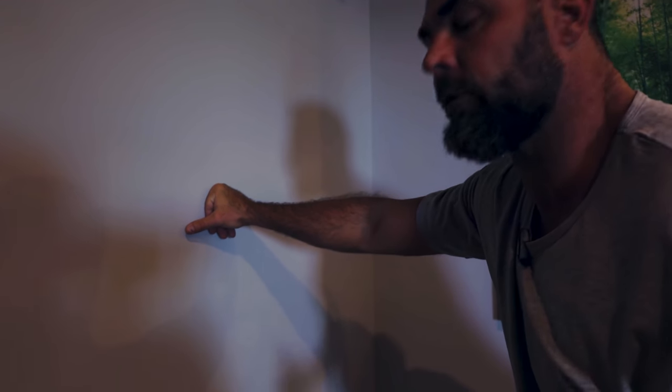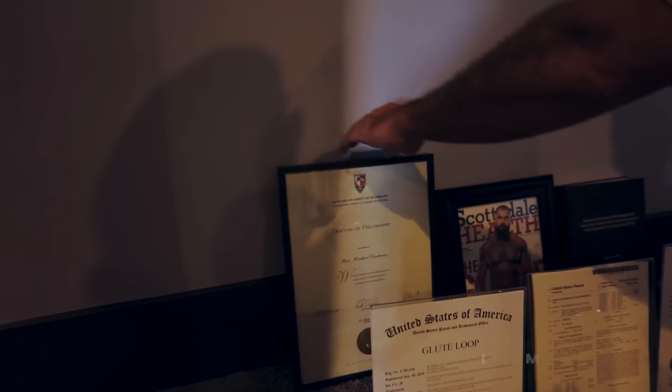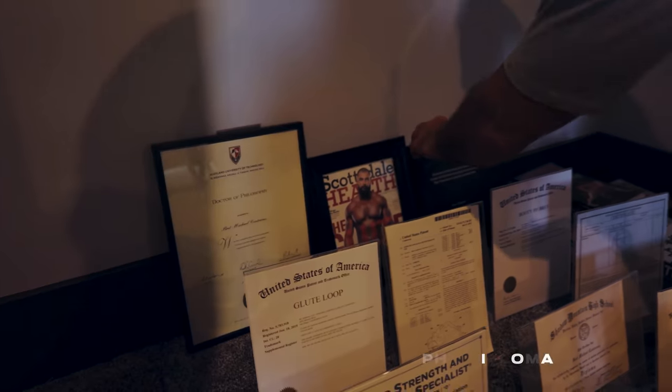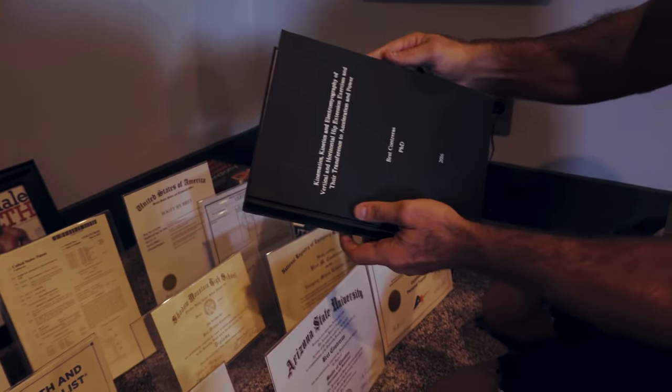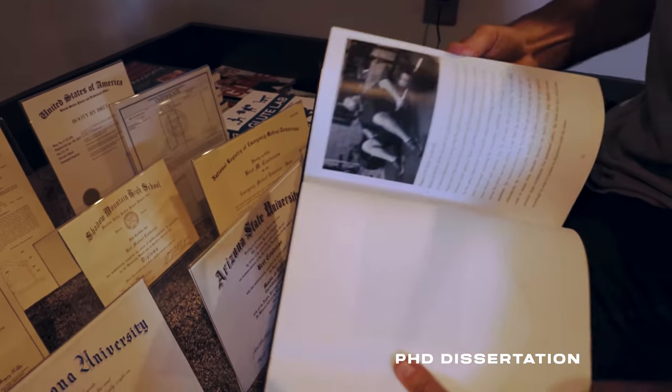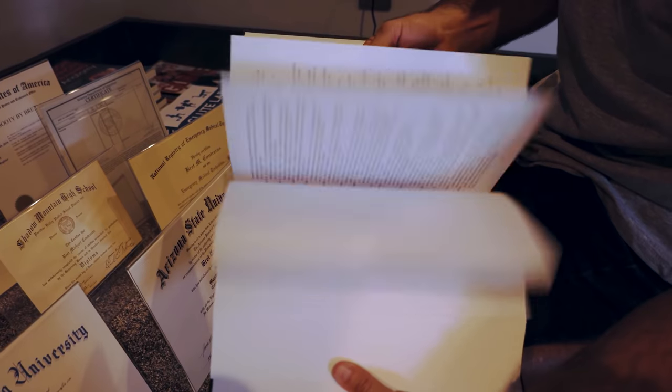Here's my CSCS with distinction from the NSCA — proud of that. Here are some of my trademarks and patents: my patent on the hip thruster, which I'm very proud of — got it in 2012 but applied in 2009. Trademark on Glute Loop, trademark on Booty by Bret. This is the magazine I mentioned — I was on the cover of Scottsdale Health. That majestic beard was a week before my 40th birthday — before the gray set in. And this is my PhD diploma from 2016, with my dissertation on squats versus hip thrusts.